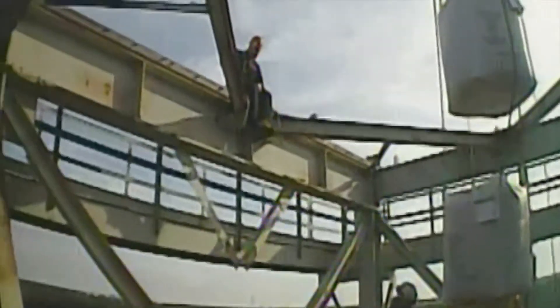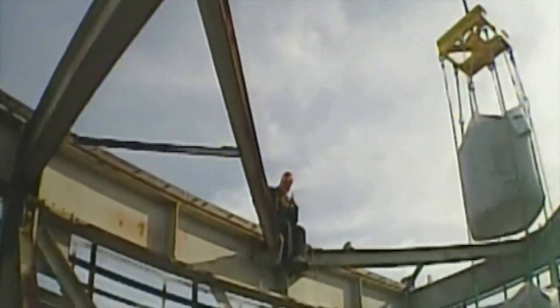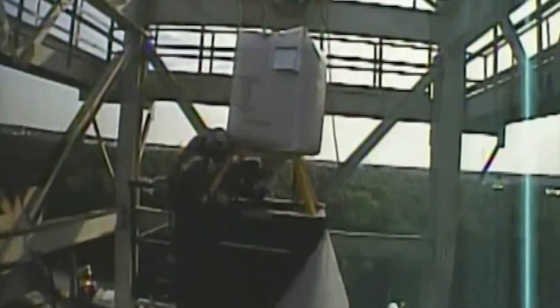Personnel receiving the containers on top of the hopper are also at risk. As can be seen here, personnel have been positioned at the top of the vessel to guide the container into place. A signalman who is in contact with the crane operator by radio is also located at the top of the superstructure.